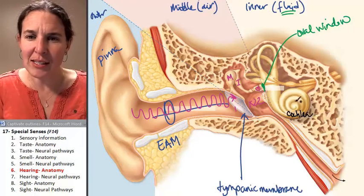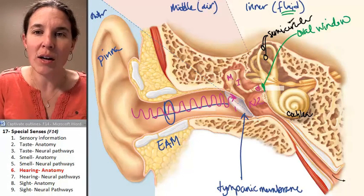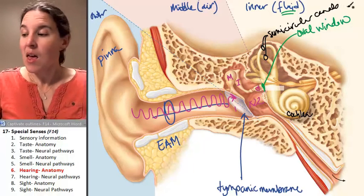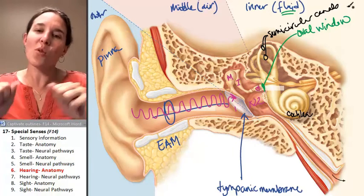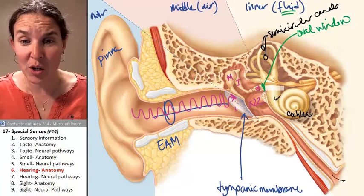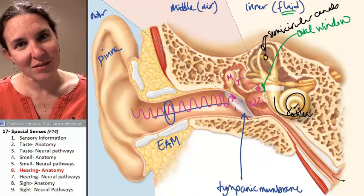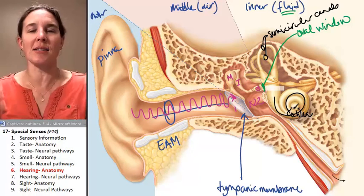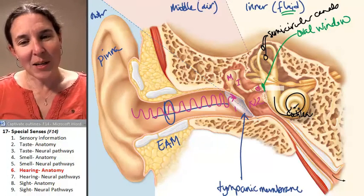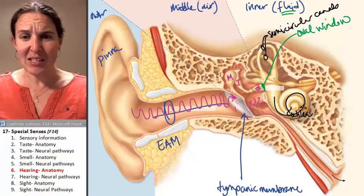The cochlea looks like a little snail, and it's fluid-filled. There are also semicircular canals, which are fluid-filled too. Waves come in, and depending on how far the waves go up the cochlea, that will determine the pitch of the sound that you hear. As I'm talking to you in all these different pitches and excitements, it's happening because the waves rush in at different distances into the cochlea.